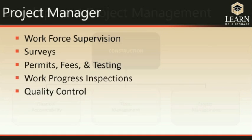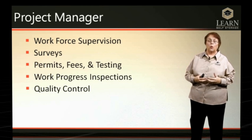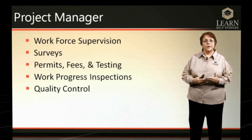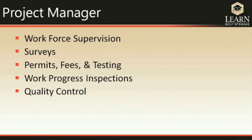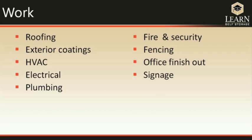The project manager is in charge of making sure the facility is built the way it should be — overseeing the entire workforce, ensuring all surveys, permits, fees, testing, and inspections are completed, and serving as the primary person responsible for quality control. Work on the project is divided into several categories, with various subcontractors working on each, beginning with excavation of the land and continuing through every portion of the building all the way through to signage when you're finished and ready to open.